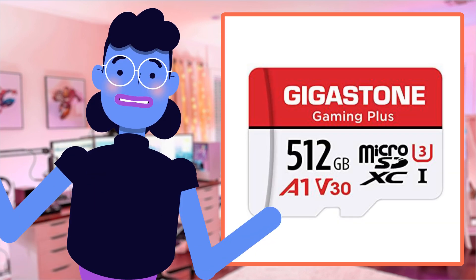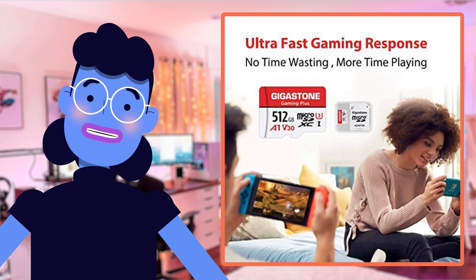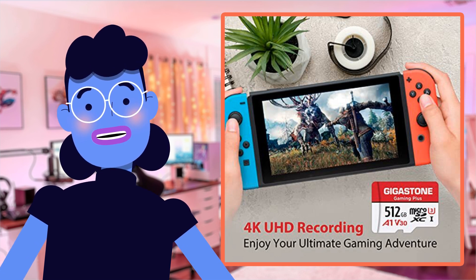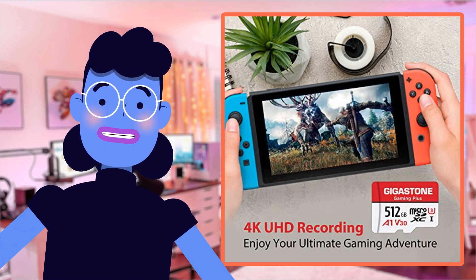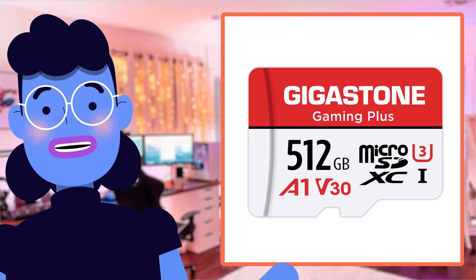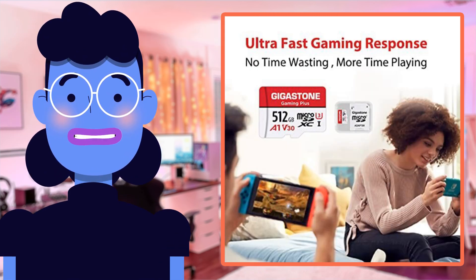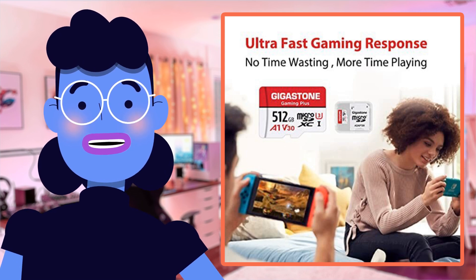Shockproof — got you covered there too. Temperature proof and x-ray proof — yes siree. I personally think this product from Gigastone really hits all our requirements when considering tech products these days, especially if you're tired of dealing with multiple cards trying to record every still and motion-filled moment. The brand enjoys a continuing rating average of around 4.7 stars, as per customer feedback received by over 14,000 customers globally.